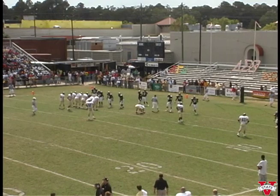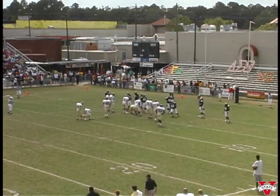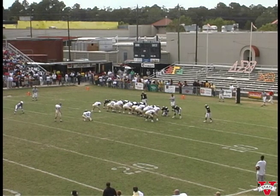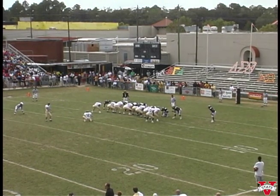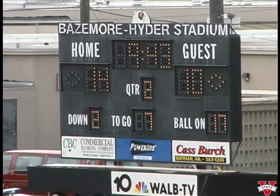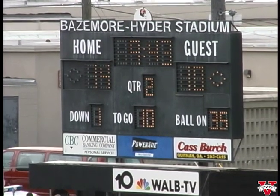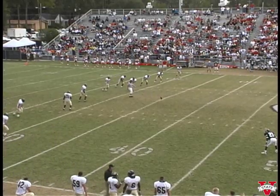Nine minutes and forty-three seconds to go. They shift over. In to try the extra point — that's Corey Nance, their sophomore place kicker. The last one he kicked would have been good from about fifty yards. Waiting for the snap — the hole's there, the kick's also there. It's fourteen to ten.